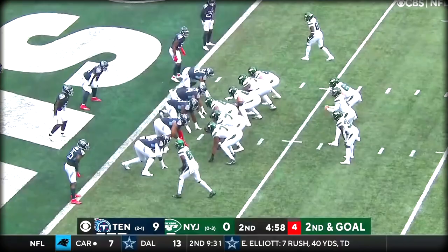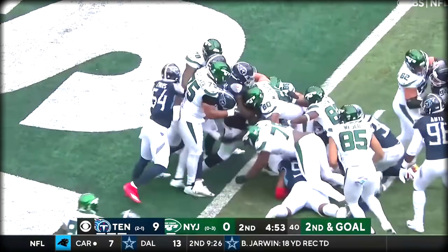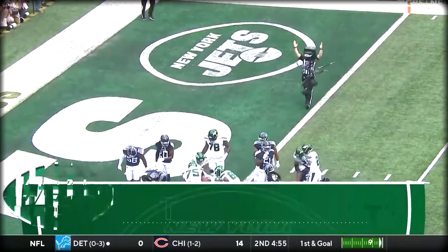Kevin Byard. Carter — he's shoving at the goal line. It's a touchdown!